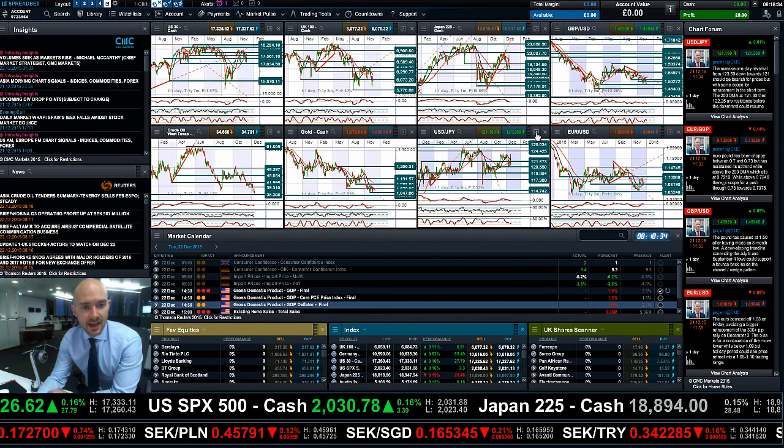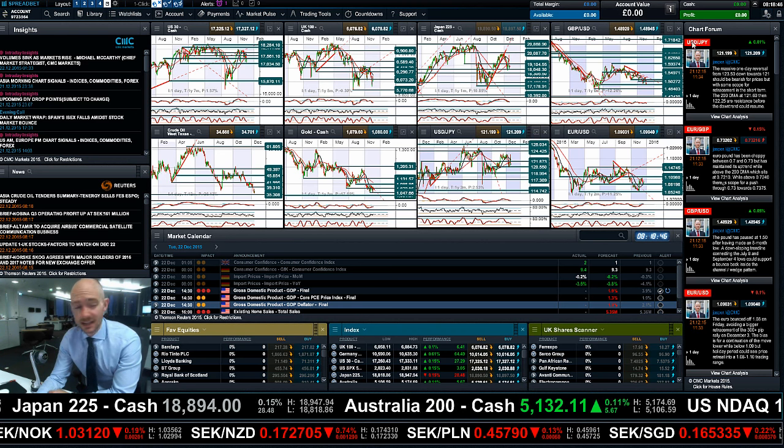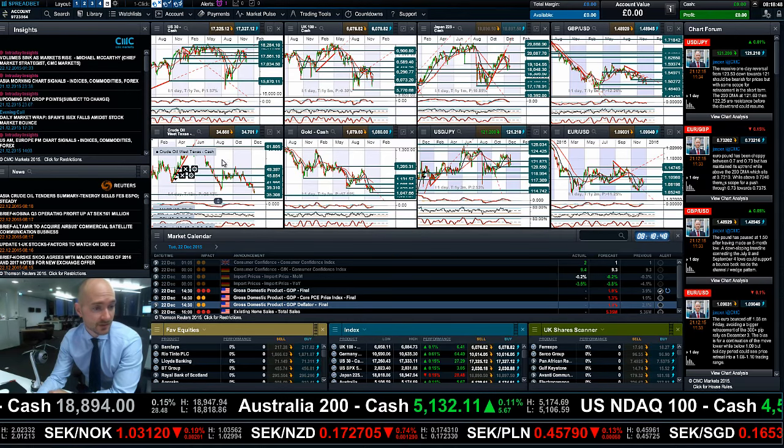Having a quick look at dollar/yen — dollar/yen is just not really doing a huge amount after that horrible Friday candle, in between two ranges as well: 120.55 and 121.87. The US dollar is flatlining actually across most of the other major markets.